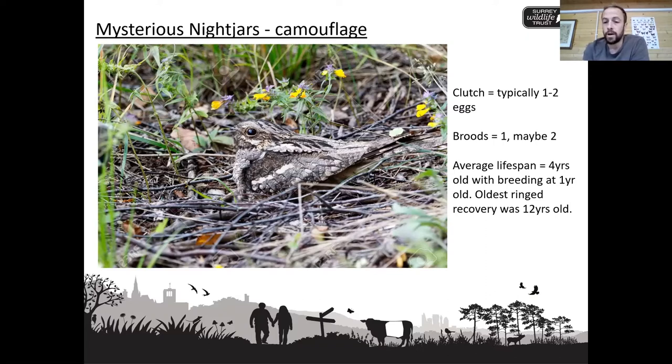The oldest ringing recovery was a bird just over 12 years old, which is a significant age for a bird of this size — one that has made the migration to sub-Saharan Africa and back 11 or 12 times in its lifetime. That's a huge amount of mileage for a bird with a wingspan of around 30 centimetres. A hell of an innings from that 12-year-old nightjar.